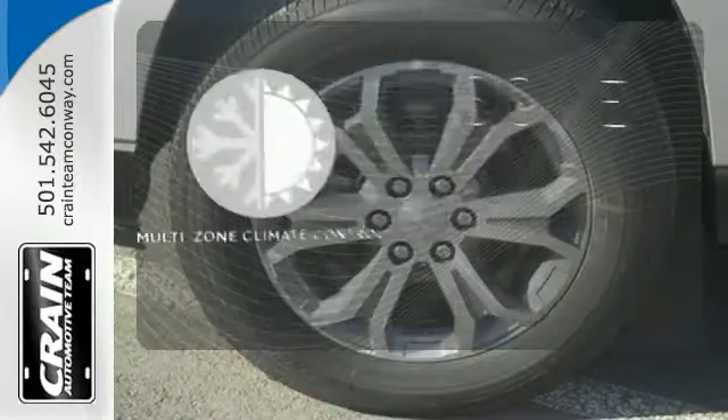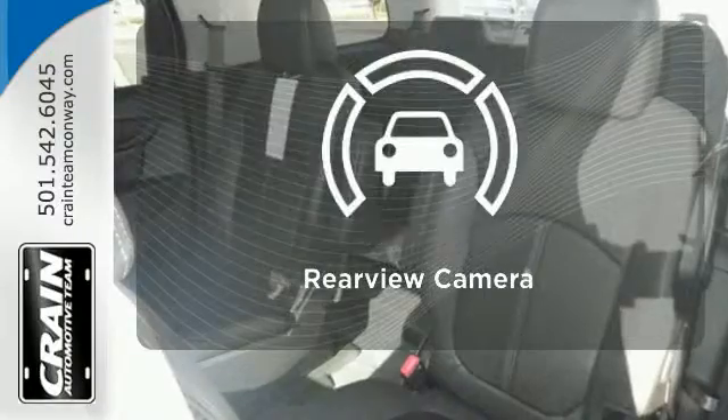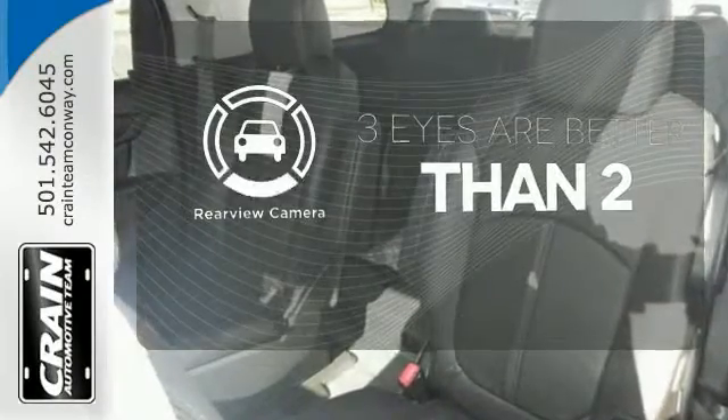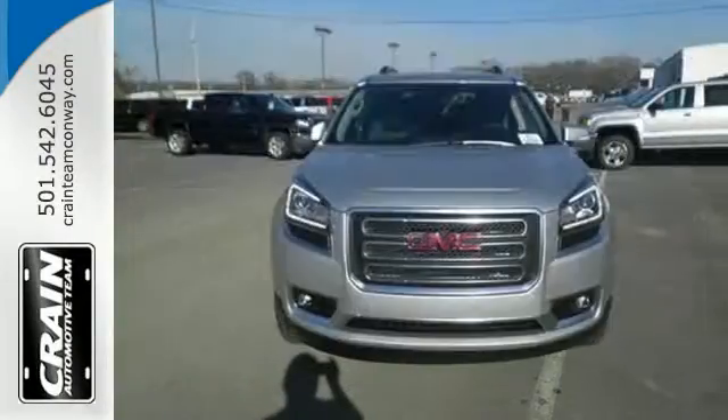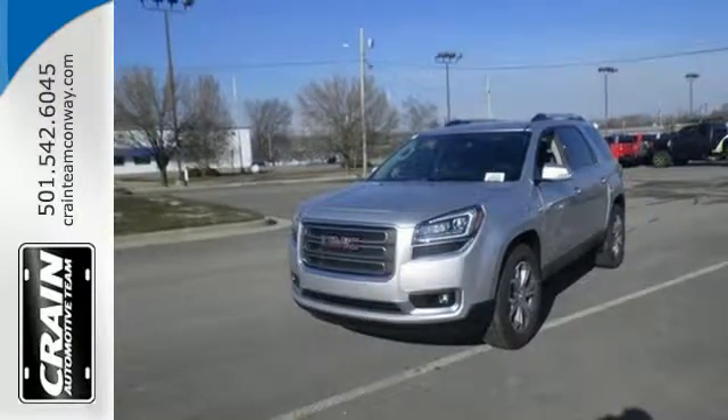Multi-Zone Climate Control lets you and your passenger pick a personal temperature. The backup camera gives you a clear picture of what is behind you. The attention to detail is what separates the Acadia from its competitors.